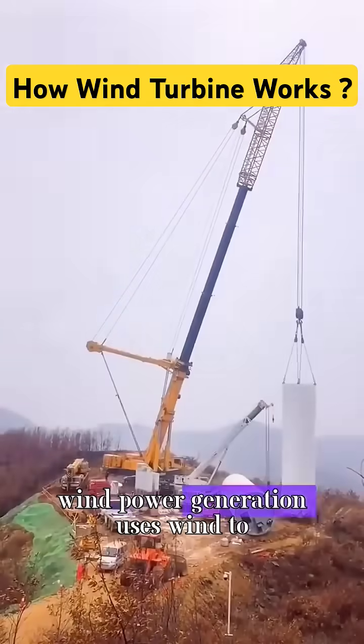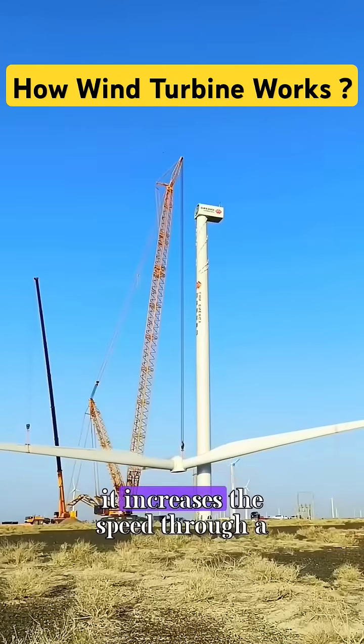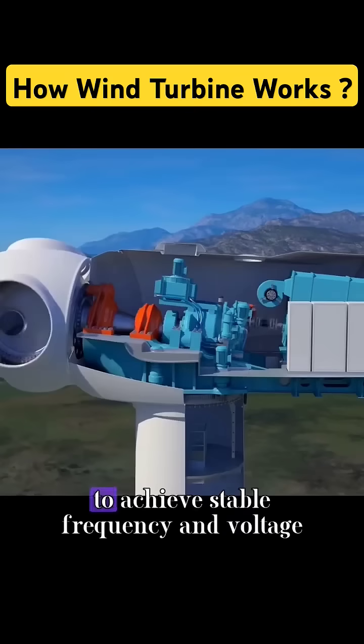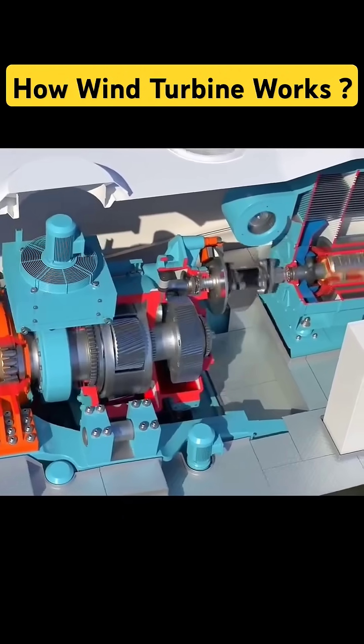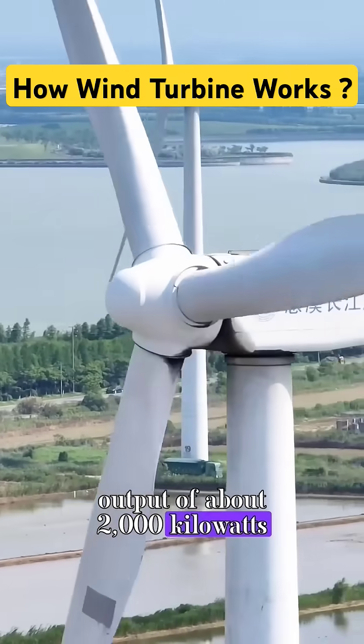Wind power generation uses wind to drive the blades to rotate. It then increases the speed through a gearbox to match the asynchronous generator's speed, achieving stable frequency and voltage output. Wind turbines usually have a power output of about 2,000 kilowatts.